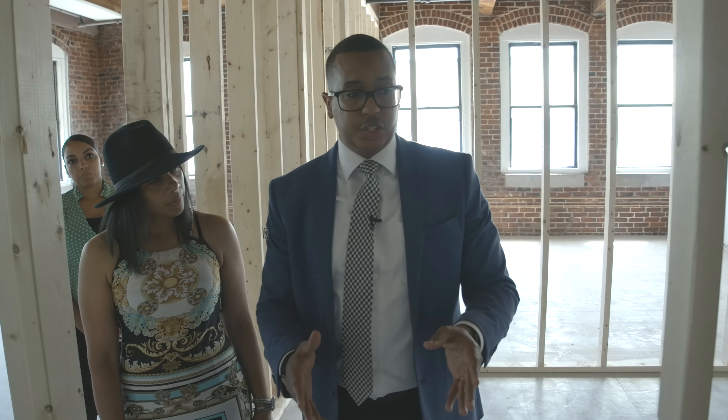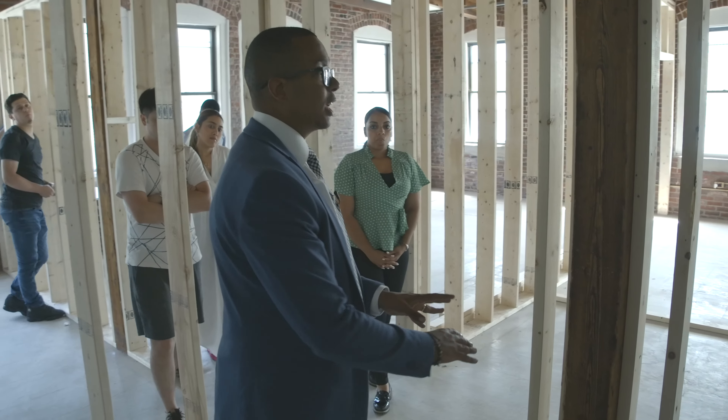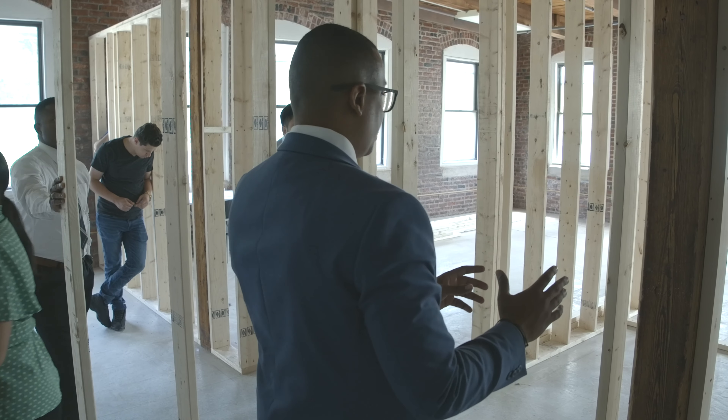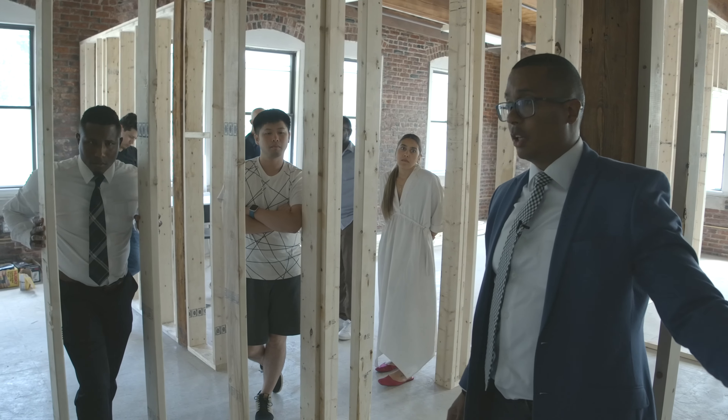Our interiors department closet is a walk-through into the kitchen. We're thinking of shelving in there — that part is still to be fleshed out — but generally this area is for interiors, and we also need a private closet.